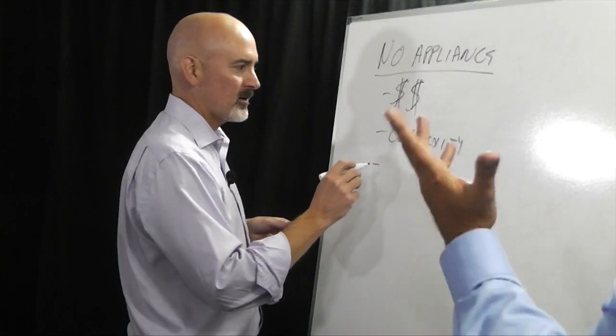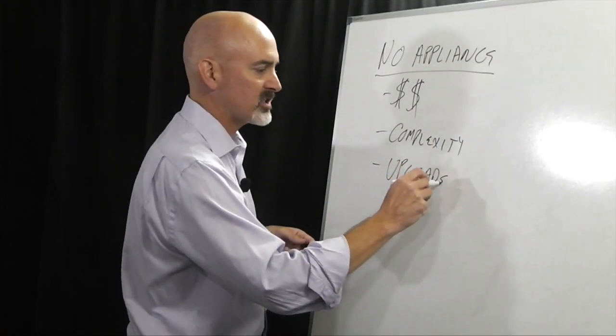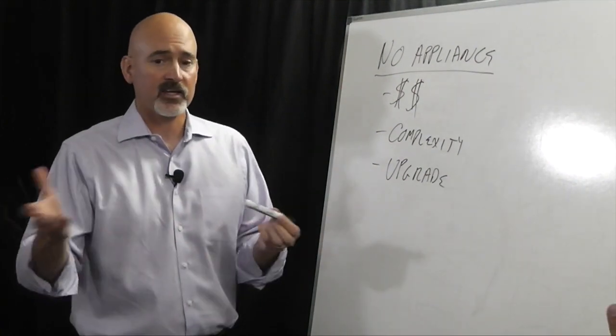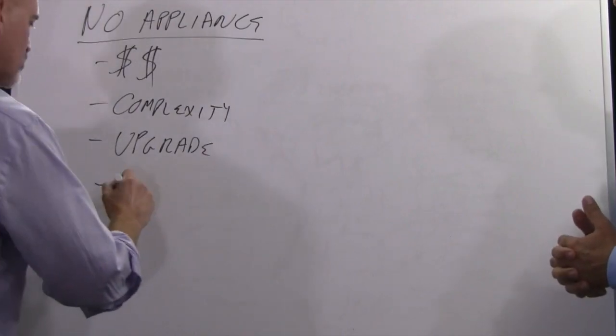You've got complexity, cost, maintenance — all kinds of issues. If you reach the capacity of your appliance, you need to either get a second appliance or upgrade it. And if you need to upgrade, you have to deal with that added rigidity.